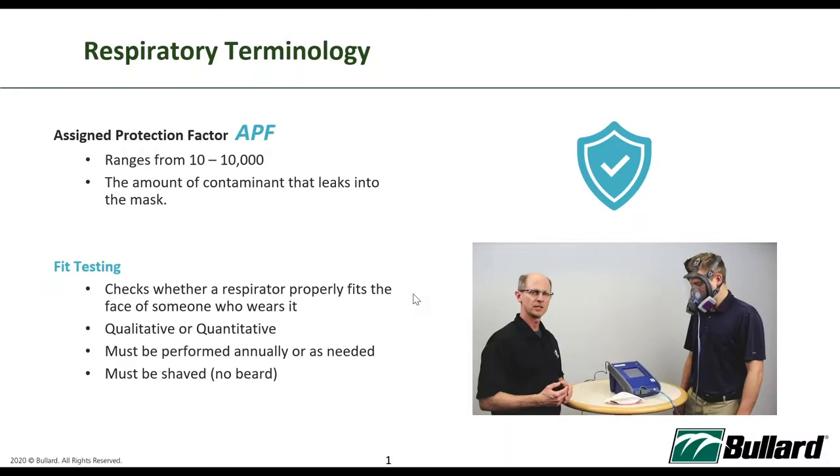Secondly is fit testing. Fit testing happens when we are dealing with tight-fitting masks. It checks if the respirator sits properly onto the user's face, and it has to be performed annually or as needed. At all times, users wearing tight-fitting face pieces or masks have to be shaved — especially gentlemen, no beards — otherwise you will not ensure a good fitting onto your face.